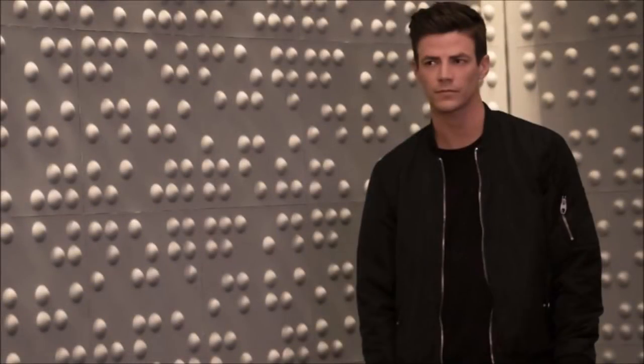Hey guys, Ben here and welcome back to another video. Today we're going to be breaking down some major new leaks. We've supposedly got our first look into Zoom and a few other things in the season, in the 100th episode. If you do enjoy the video, please be sure to leave a like and a comment and subscribe if you're new, so you don't miss any DCTV videos later this year.